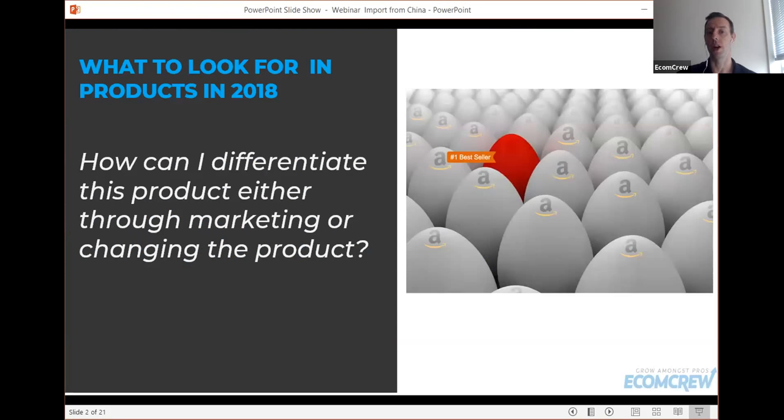So what to look for in products in 2018. The big thing to know is that private labeling, as it used to be known three or four years ago, is more or less dead right now. Back when I first started, you could basically take a product, slap your name on it, put it online, and you could sell a bunch of them. Now that's more or less dead. A lot of people look back to those days as the good old days.